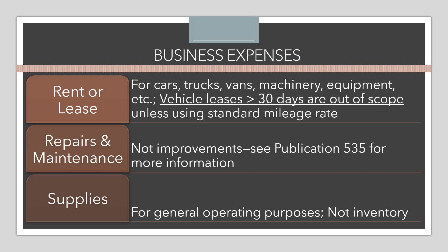Repairs and maintenance are deductible, but a key distinction is that these should be for things that regularly break down or wear out — not for improvements that would greatly extend the life of the item or make it usable for a new purpose. There are tests for whether something qualifies as a repair versus an improvement; if you have a question, you can look up Publication 535 for clarification. Supplies — not just office supplies but other general operating supplies — are also deductible, though not for inventory.